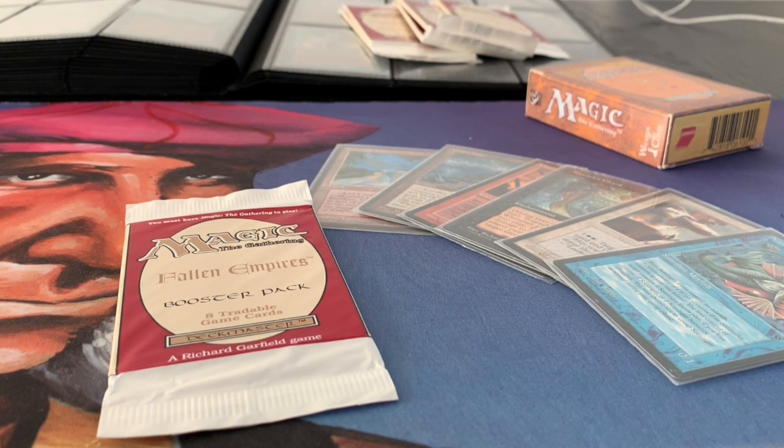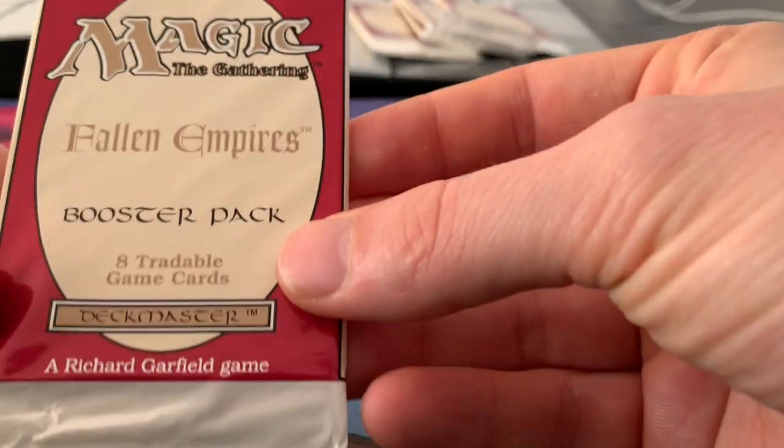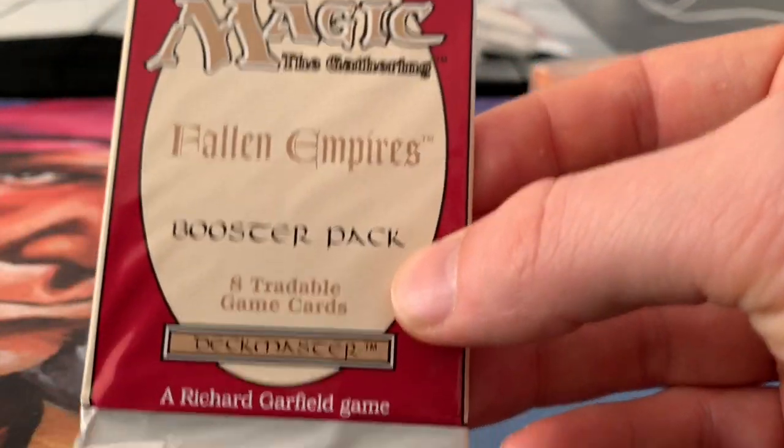If you'd like to see previous booster pack openings, you can click on the link that's appearing right now. But for today, we are going to open a pack of Fallen Empires.